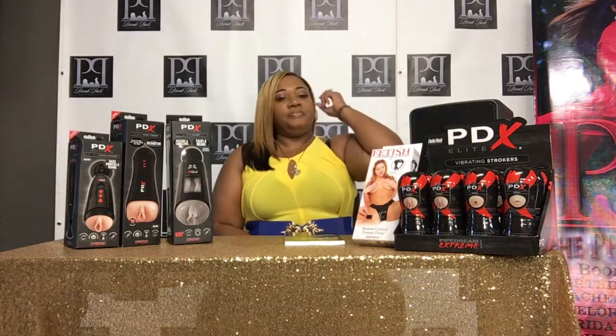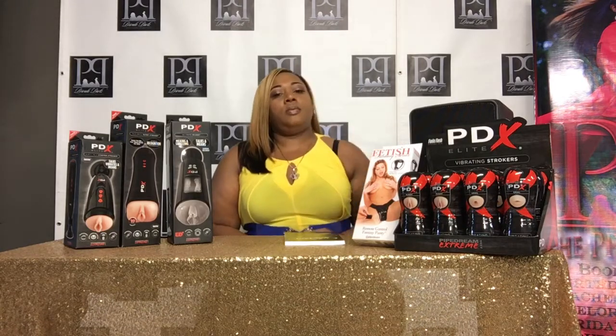I'm super excited about the show today because we're going to talk about new pussy. What do I mean? We're going to talk about when your man decides that he wants to come to you with this idea to bring new pussy in the bedroom.